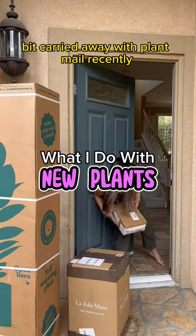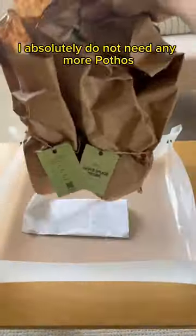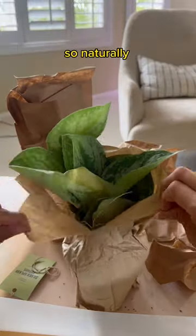So I may have gotten a tad bit carried away with plant mail recently. But you know what, YOLO? I absolutely do not need any more pothos, so naturally, I got a pothos.